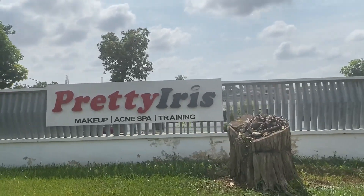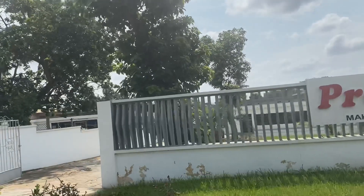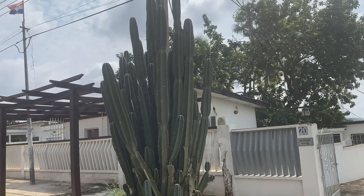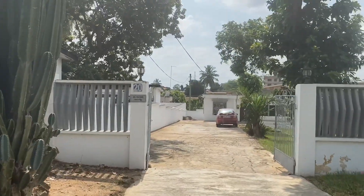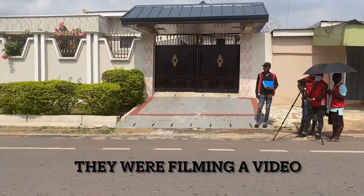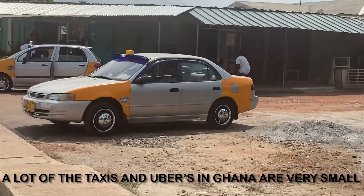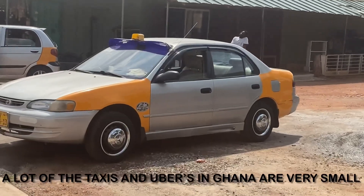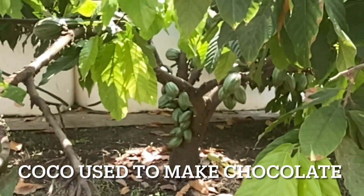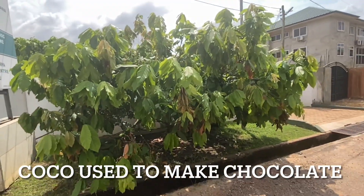This is a pretty Irish makeup acne spa training school. Look at the cactus tree — and there's a cat on the cactus tree, like a Mercedes cat. Look at the cactus — it's a cocoa, natural growing.